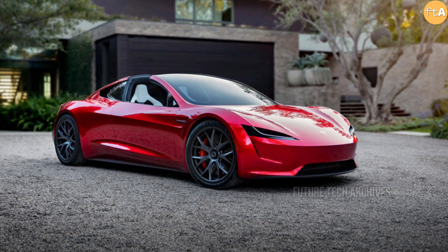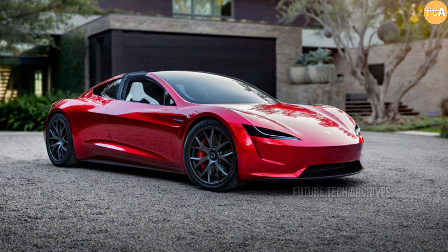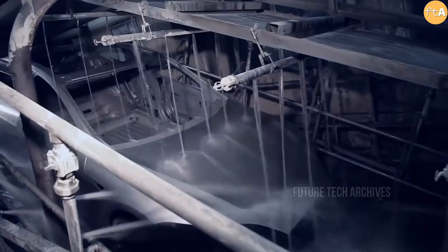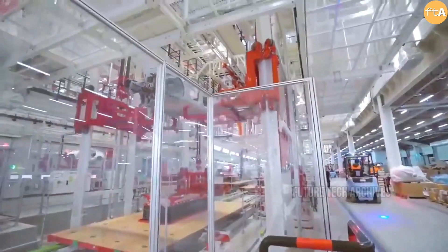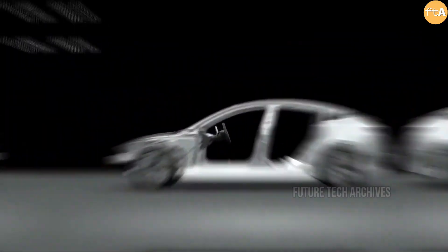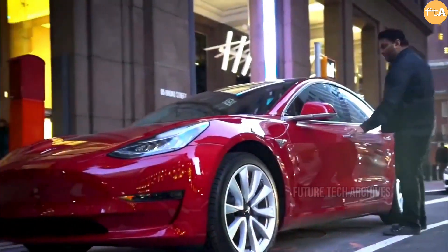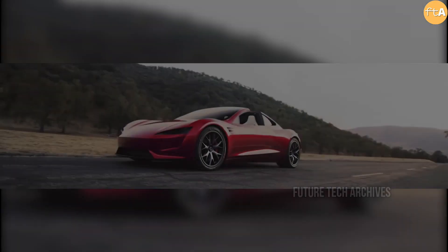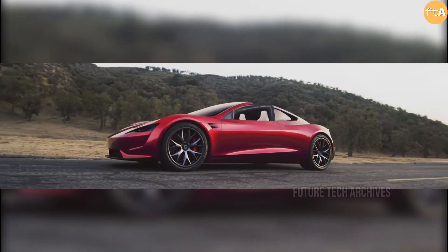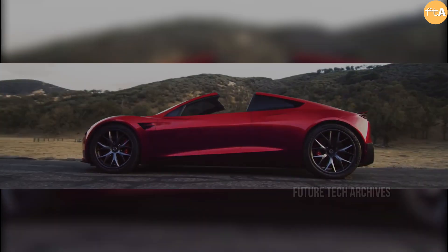Previously, Musk had discussed Tesla using the same three-motor powertrain found in the new Model S for the new Roadster, which could achieve higher performance based on the smaller form factor alone. But now it looks like Tesla could improve the powertrain technology as well, making the all-electric supercar even more impressive than its prototype. During the 2017 presentation, Elon Musk announced that the new generation of Roadster would have a wheel torque of 10,000 Nm, which is already very impressive.